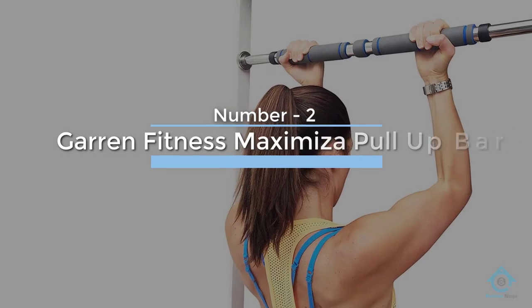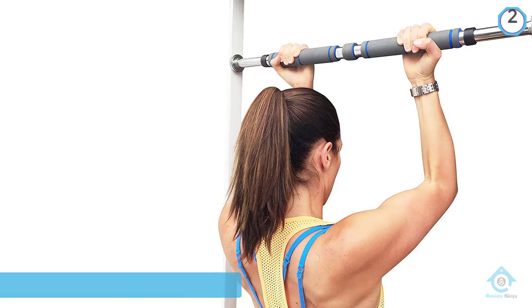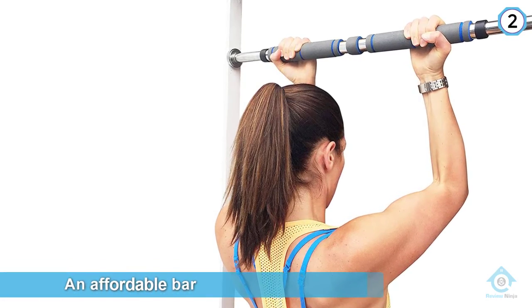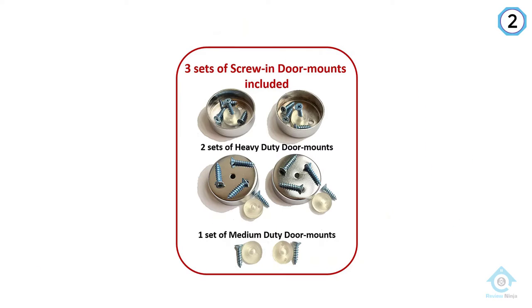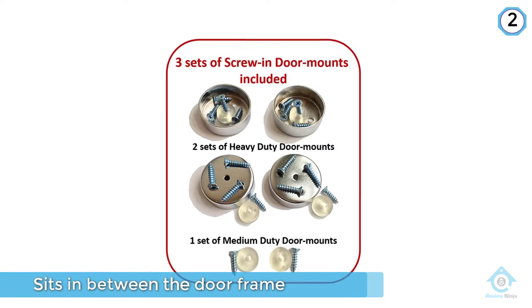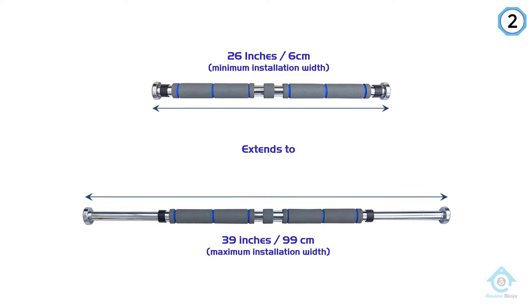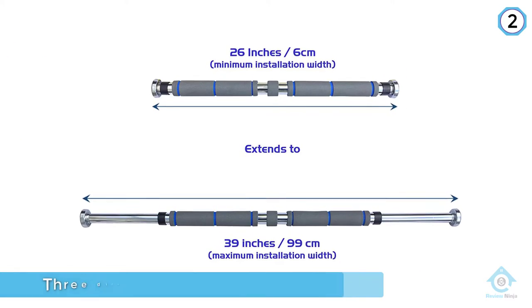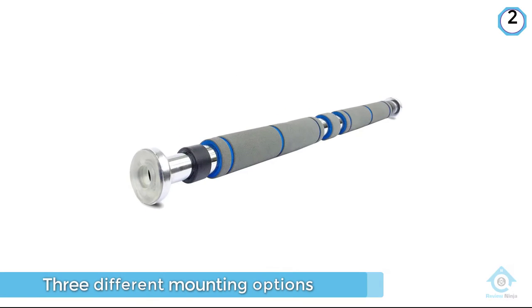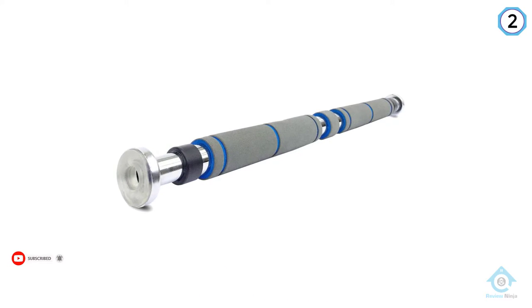Number two: Garan Fitness Maximize pull-up bar. Next on the list is an affordable bar that takes up very little doorway real estate. Unlike others, this one sits in between the door frame, extending to match the width with a few twists of the bar. It comes with three different mounting options to give you the level of stability you require. It supports up to 300 pounds of weight when used with the heavy door mounts, and is good for both pull-ups and chin-ups, although not ideal for wide grip pull-ups as you are restricted by the width of the door.